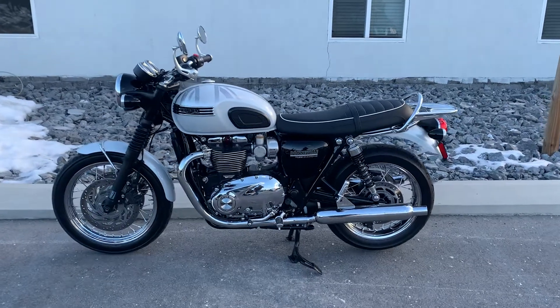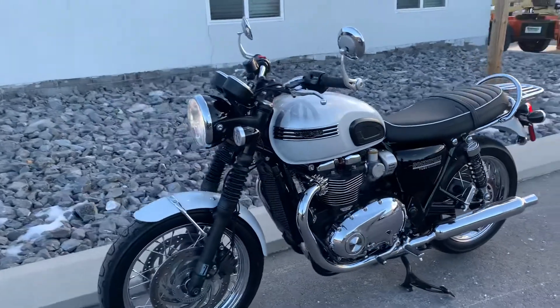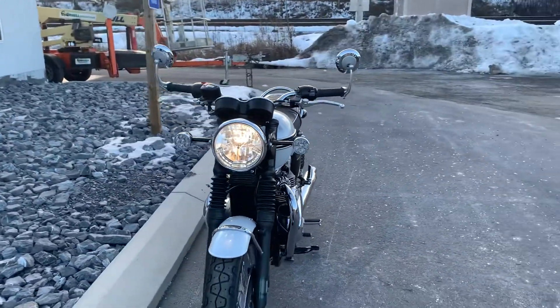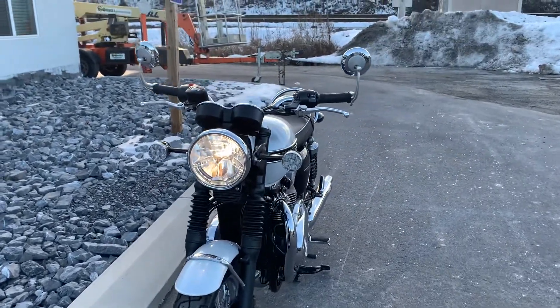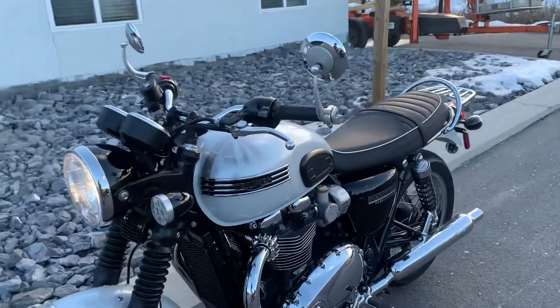Hello, Josh here at Kissel Motorsports, and thank you very much for your interest in this amazing 2020 Bonneville T120 Diamond Edition. This bike's got just under 1,200 miles on it, obviously one owner, mint condition.